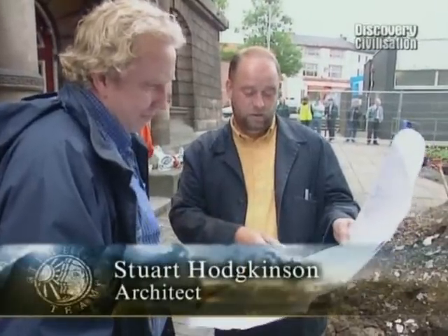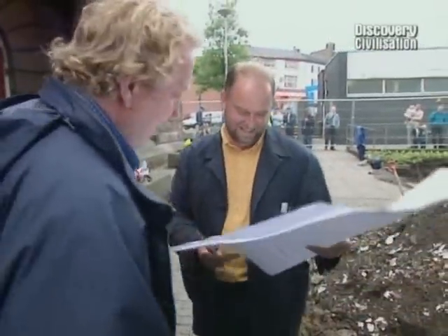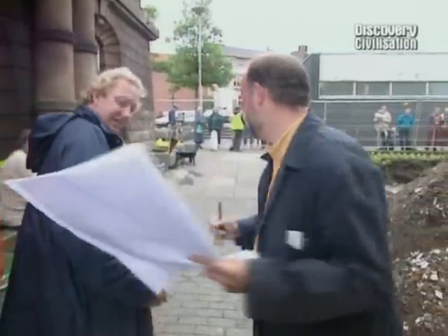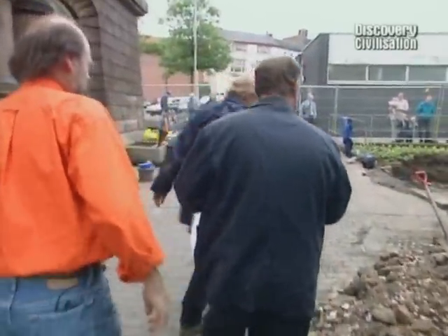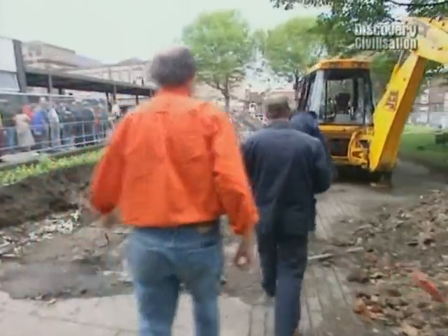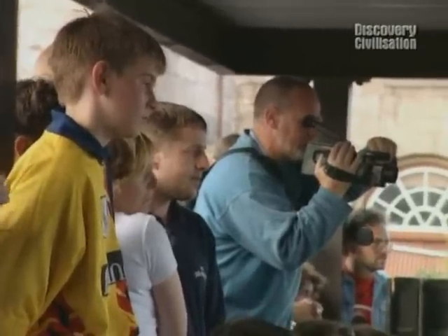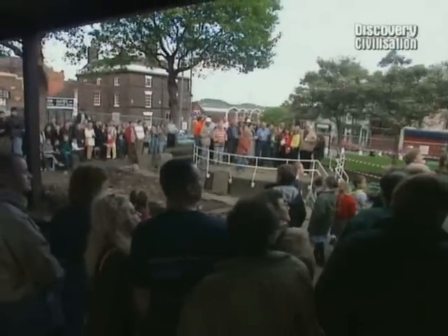This is where your base is, this is where my building is. The layout of the new building will be amended to feature some of the archaeology discovered over the last three days. Finally, just enough time to let the people of Burslem see what we've found.